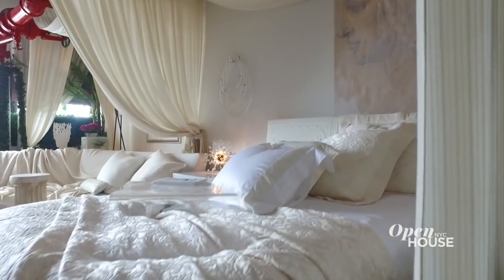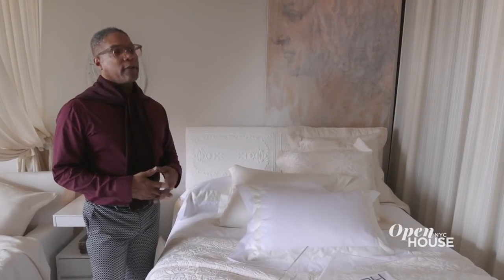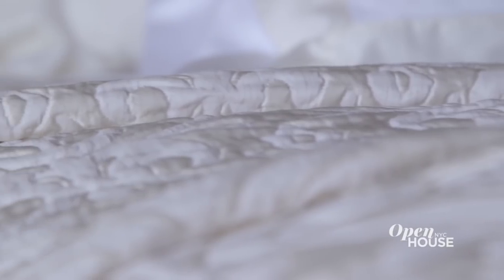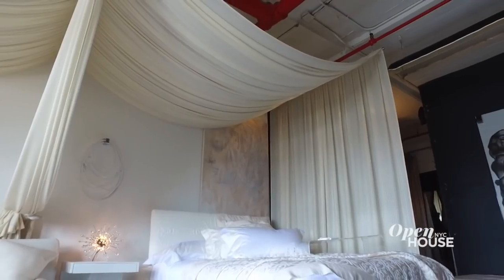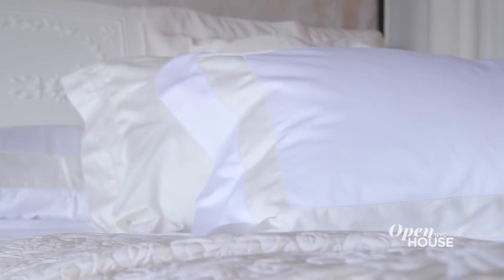The bedroom is my favorite. For the softest sheets and the best night's sleep, I've got a Savoir bed and frate sheets — these are divine. The drapery here brings an ethereal luxury to the space. I'm staying with my neutrals — I just wanted something that was peaceful, quiet, and calming, and I got it with my creams and whites.